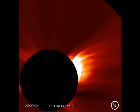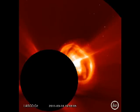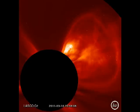As soon as I saw this, I went to the SOHO website and checked out the LASCO coronagraph data. And I was right — there she blows. Isn't that beautiful?